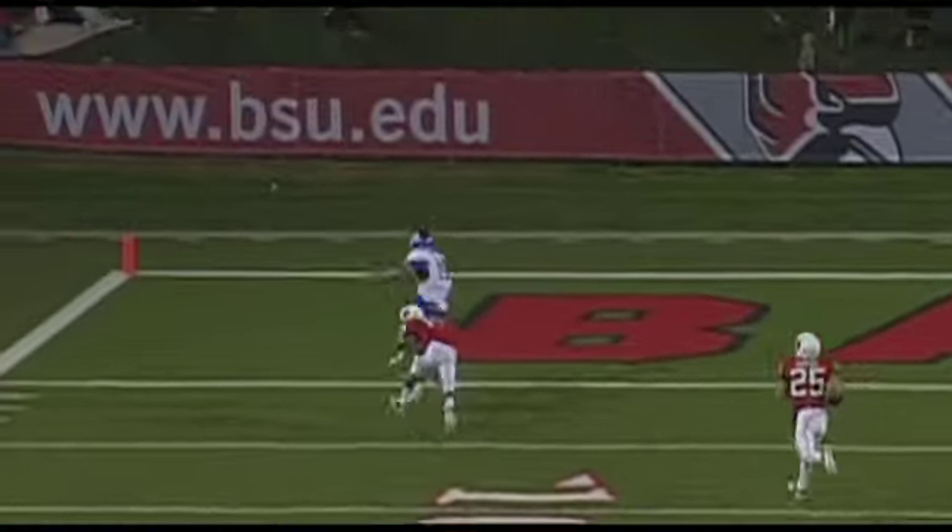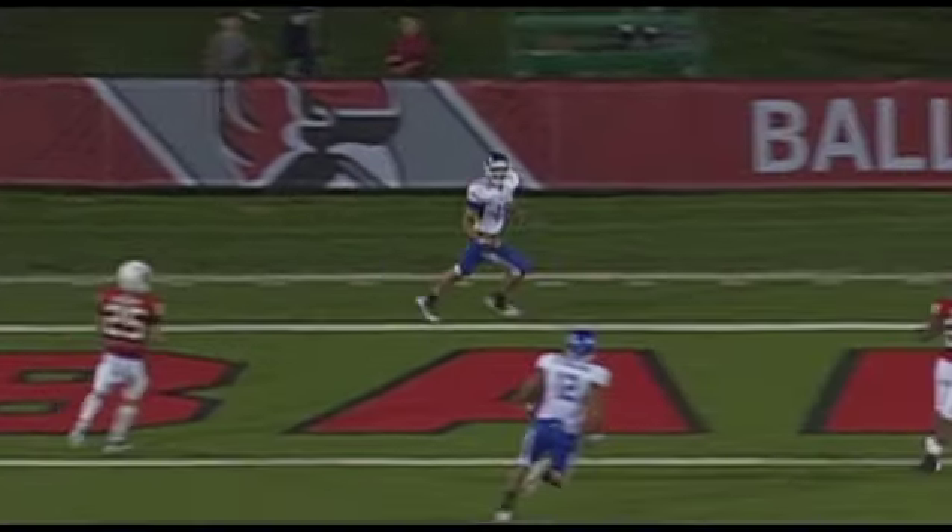He pushed the cornerback off with one hand, caught the ball with the other. It's a 45-yard touchdown pass.